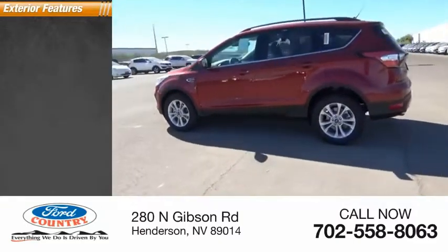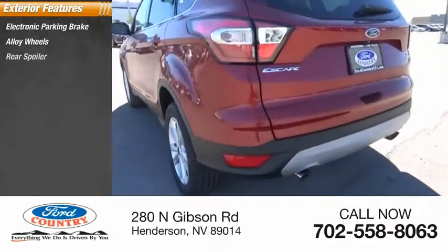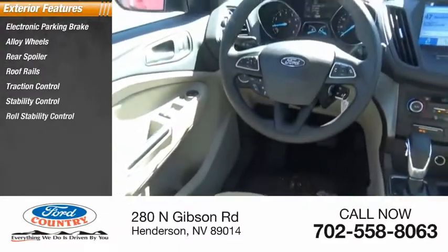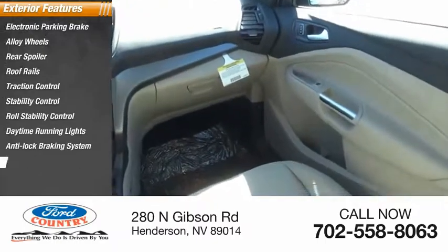Here are some of this vehicle's great options: electronic parking brake, alloy wheels, rear spoiler, roof rails, traction control, stability control, roll stability control, daytime running lights, anti-lock braking system, fog lights.